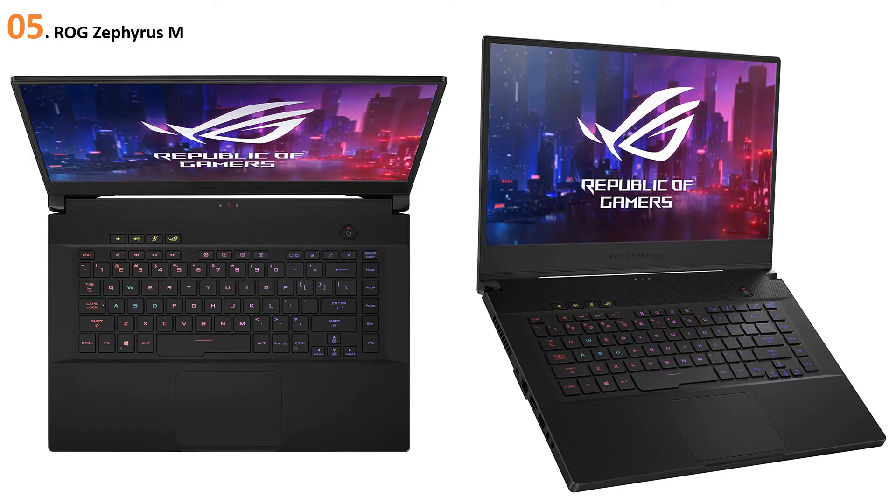At number five, the ROG Zephyrus M. The ROG Zephyrus M is another great laptop that is well suited for machine learning. Not only does it come with good parts, it also looks great. A really nice feature about this laptop is that it has good cooling — it has two 12V fans which will give you good cooling, which will be very important when you are running your models. Prolonged exposure to high-intensive work will make the computer hot.